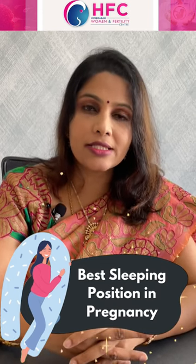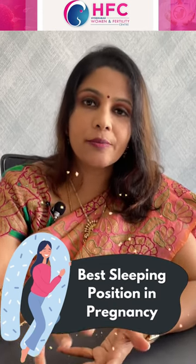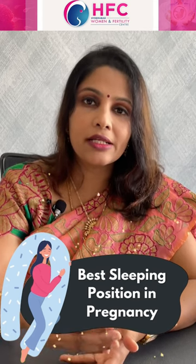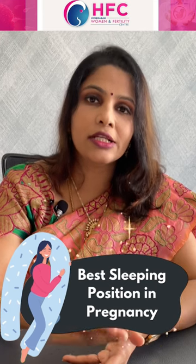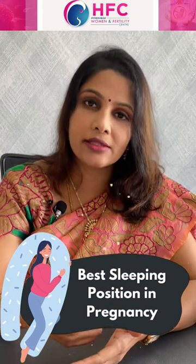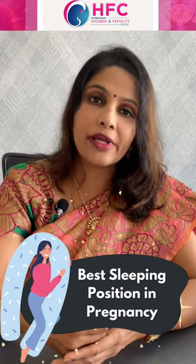Lying straight puts pressure on the major vessels of the pregnant uterus, compressing blood supply. This can lead to hypotension — blood pressure going down.